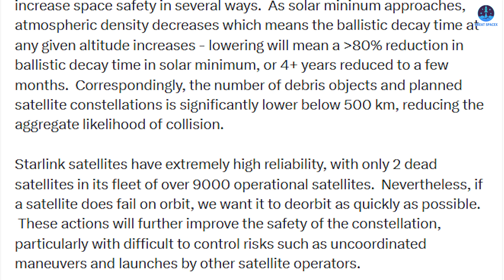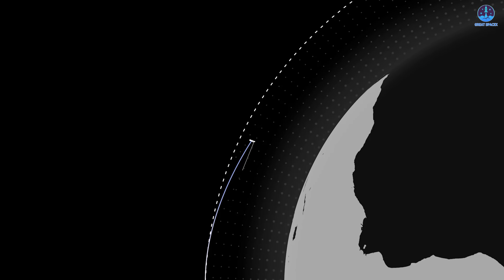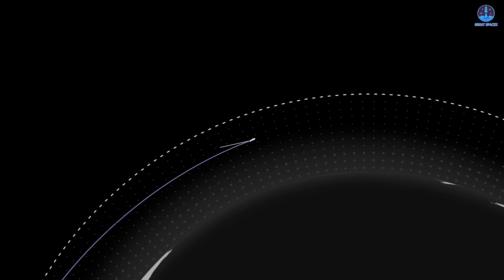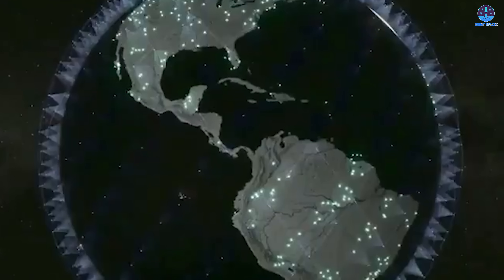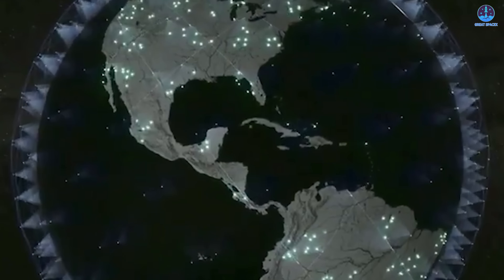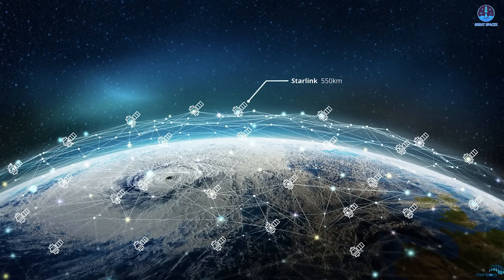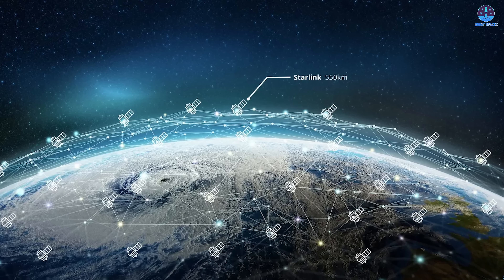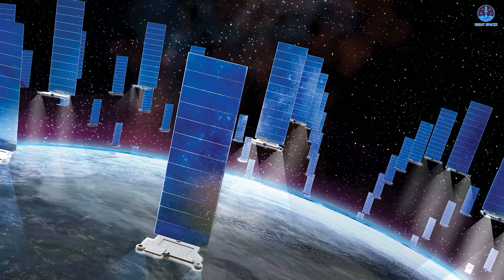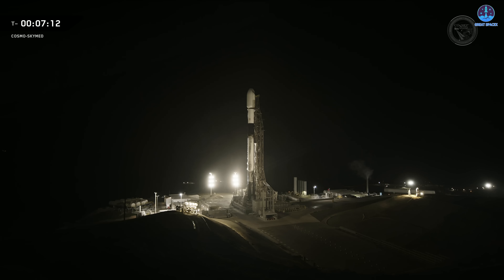Operating in this regime reduces the aggregate likelihood of collisions and simplifies conjunction management. Nichols also highlighted Starlink's reliability record: out of more than 9,000 operational satellites, only two have failed on orbit. Even so, SpaceX aims to minimize risk in worst-case scenarios — if a satellite does fail, a lower operational altitude ensures it will re-enter Earth's atmosphere quickly. This is especially important given risks beyond SpaceX's direct control, such as uncoordinated maneuvers by other satellite operators. With Starlink now accounting for roughly two-thirds of all active satellites in orbit, safety and debris mitigation have become essential to maintaining a sustainable low-Earth orbit environment.